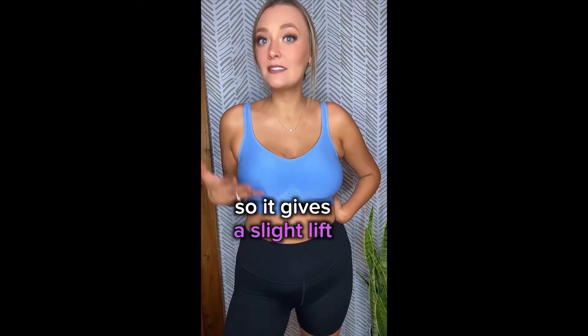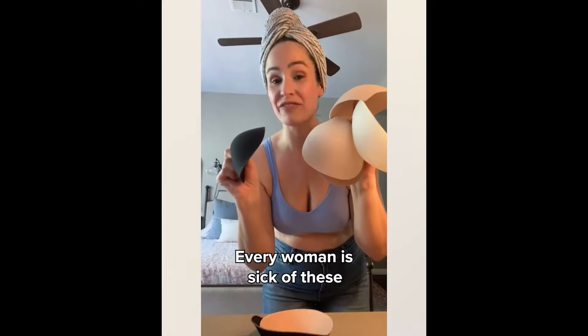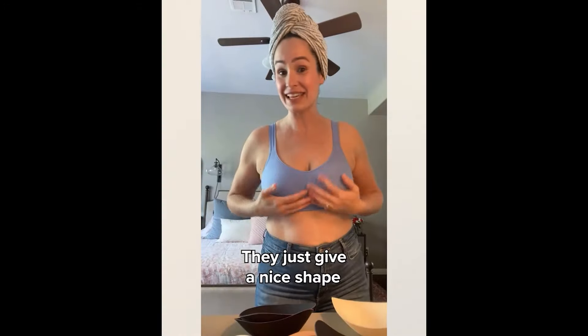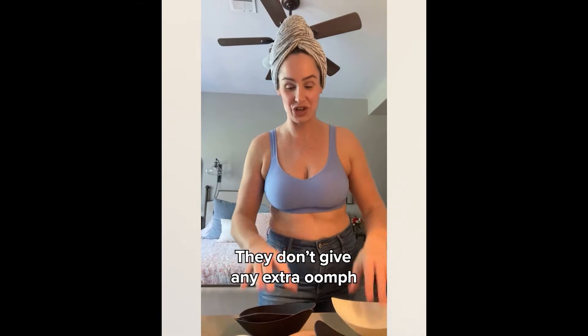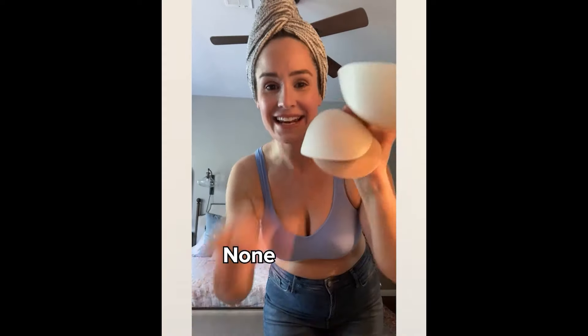It has padding on the inside, so it gets a slight lift. And they're sewn in, so you're not going to lose them in the wash. Every woman is sick of loose pads. Listen to what Under Outfit is doing — sewn-in pads. They just give a nice shape, don't give any extra oomph, they stay in the bra. None of these little guys falling out.